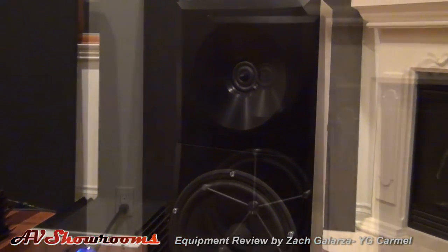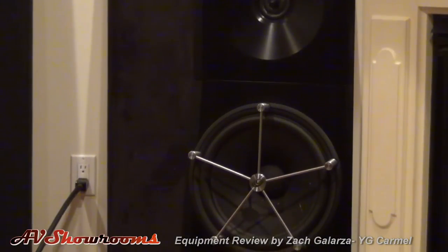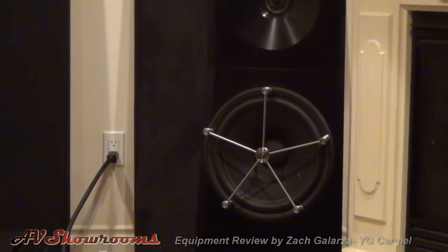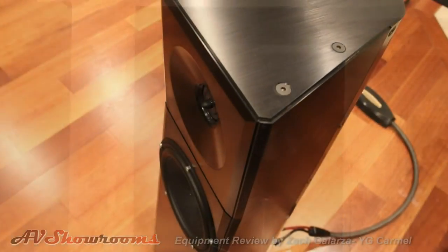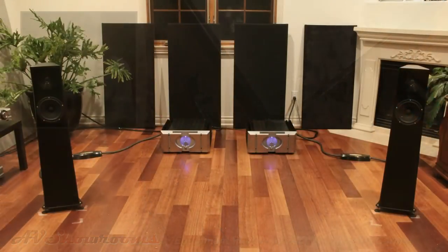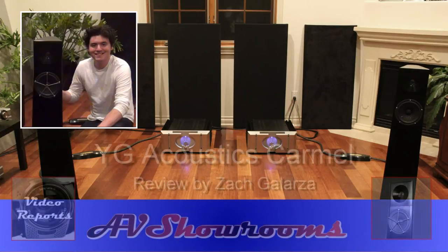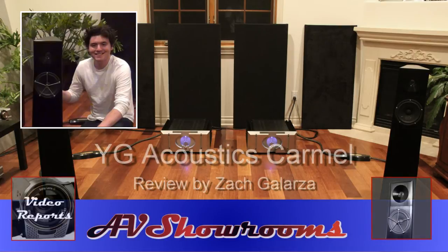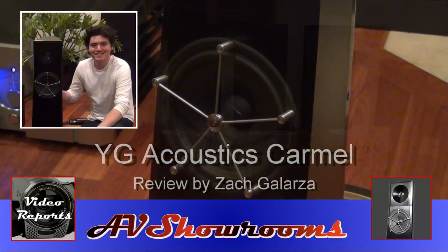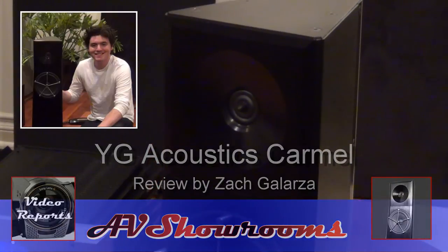A summary of my observations about the YG Acoustics Carmel is that they present themselves as precision instruments that, when placed in a well-designed system and room, can recreate a musical performance with unbelievable quickness and finesse. These speakers are fast and immediate, and their transient attack is outstanding. Their incredible retrieval of low-level detail also lends to an ultra-realistic portrayal of space and distance in music. In conclusion, the YG Acoustics Carmel proved to be a very precise instrument whose sole purpose was to reproduce the music unaltered. Their excellent transient attack coupled with excellent musicality left me wanting to hear my entire music library all over again. They are fast performers and bring your favorite music to another level of realism, and for those reasons and many more, I highly recommend the Carmel for music lovers wanting a more immediate performance in the comfort of their homes.